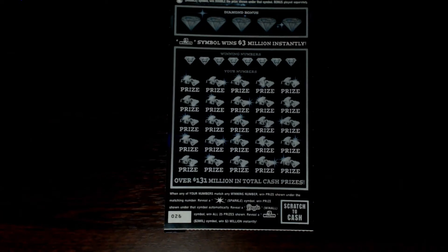If your numbers up top match numbers down below, you win that prize automatically. The sparkle symbol is your own win — you win that prize. If you get the dazzler symbol, that is the win-all symbol for all 25 prizes. The one I'd really like to get is the three million dollar symbol — you win three million instantly. The odds of winning on this ticket are 1 in 3.06. Without further ado, let's start scratching.